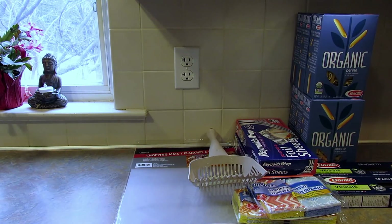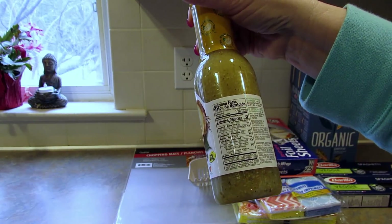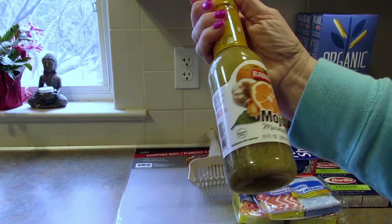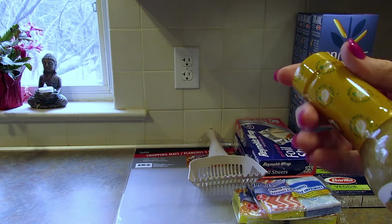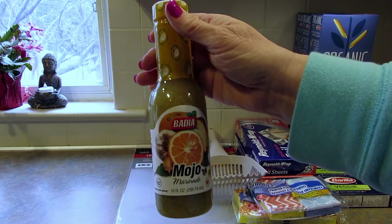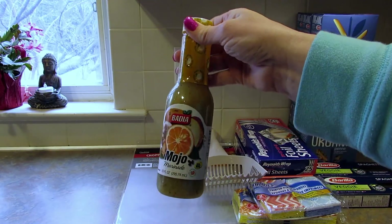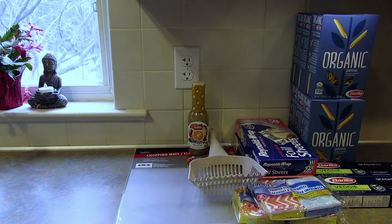Next I found this Badia mojo marinade - I thought I'd give it a try. They had a bunch of them, all the same flavor. I just got one because I want to see what it tastes like first. The first ingredients are orange and grapefruit juice - not sure how I'll feel about it. What would you marinate in this - just chicken, anything else? Let me know in the comments below.